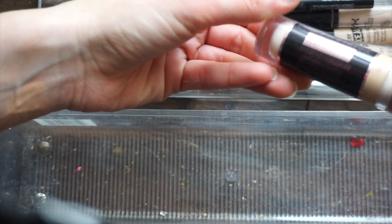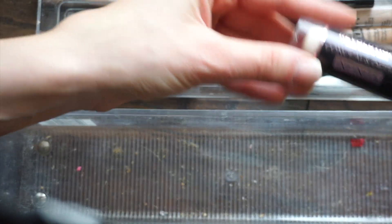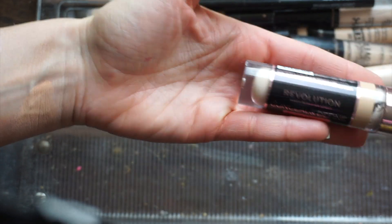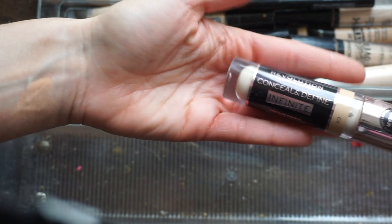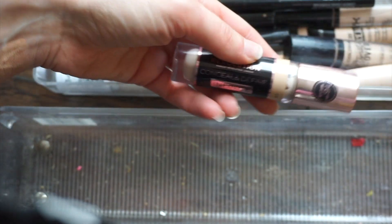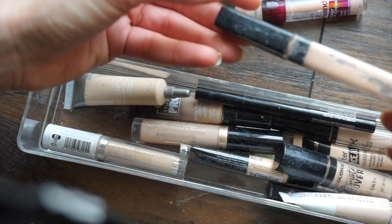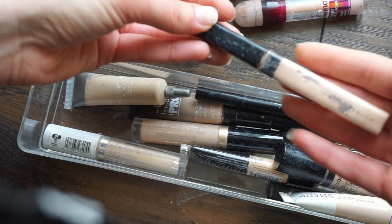The Revolution Conceal and Define crease-proof concealer in C6 — it's really big. I used this in a tutorial and I need to test it out more. The Maybelline Fit Me is also really old and gross — getting rid of that.